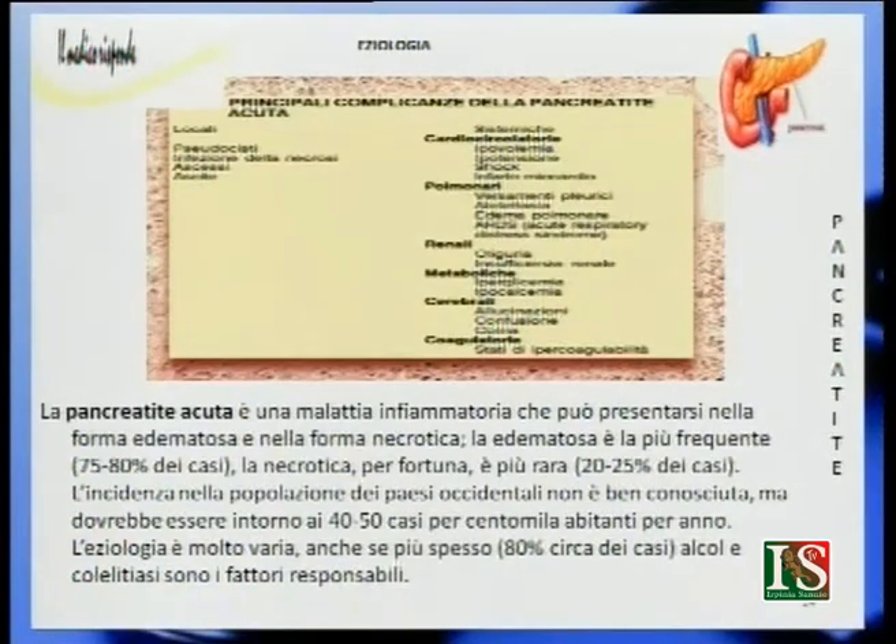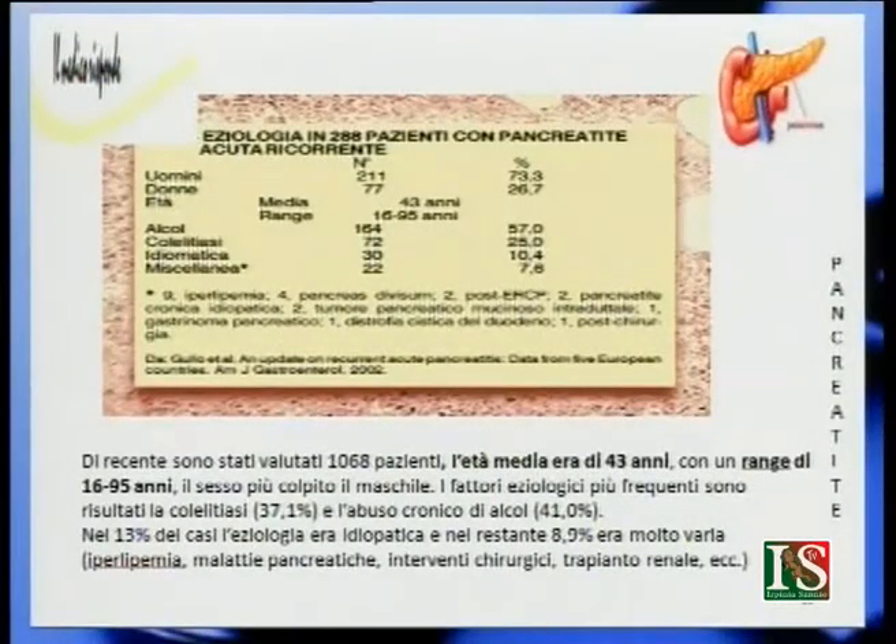Le cause di questa pancreatite sono le più varie. Viene colpito più facilmente il sesso maschile, però anche nelle donne non è rara. L'età media è 43 anni, però il range varia da 65 fino a 95 anni. I fattori causali principali sono innanzitutto due: l'abuso di alcol, presente nel 40% circa dei casi, e la colelitiasi nel 37% dei casi. Esistono anche altre cause come malattie pancreatiche, interventi chirurgici, trapianto renale. In un 10% e più dei casi non si conosce ancora la causa.